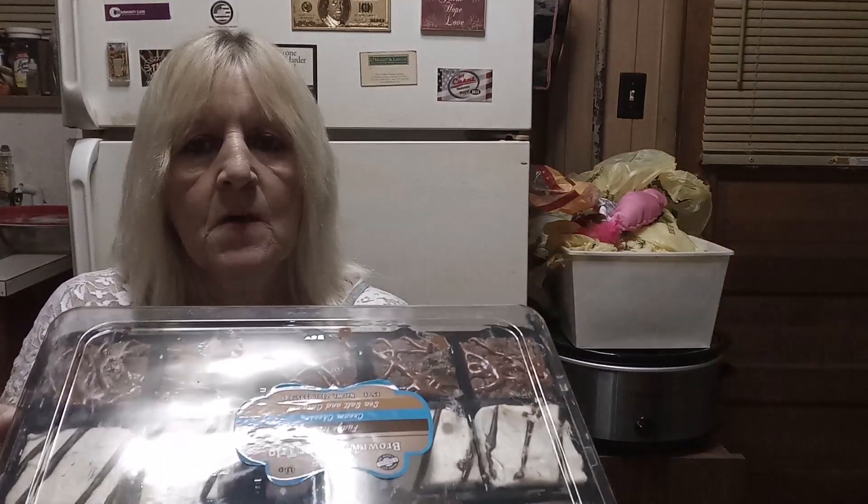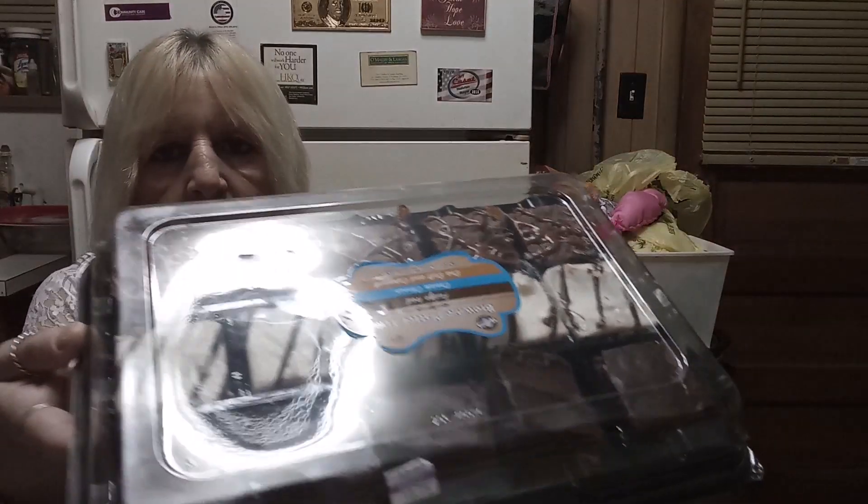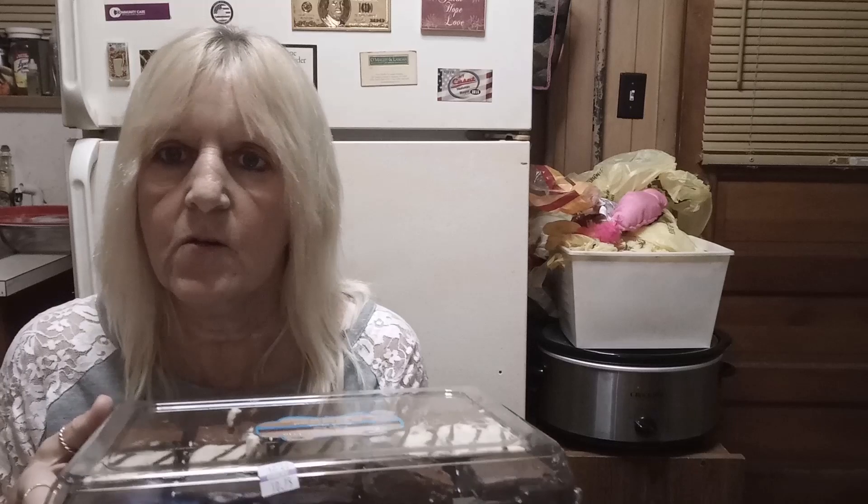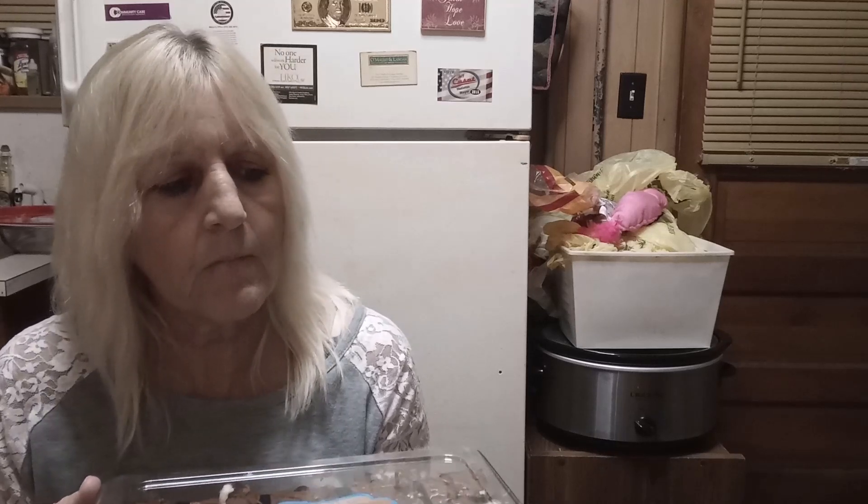Last but not least is a brownie platter trio — there are three different kinds of brownies here: fudge iced, cream cheese, and sea salt and caramel. This was like amazing to get, definitely a nice treat. And I almost forgot — two Snickers bars, white chocolate. I've never had Snickers white chocolate. Okay, hmm.